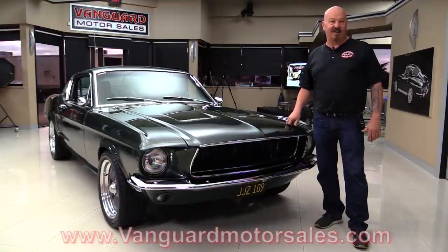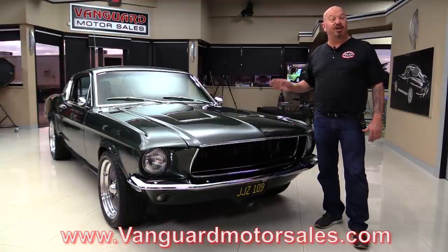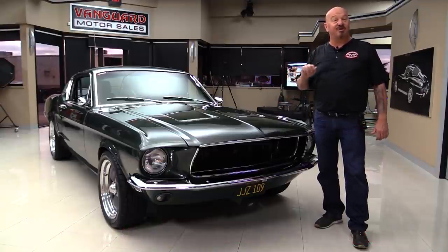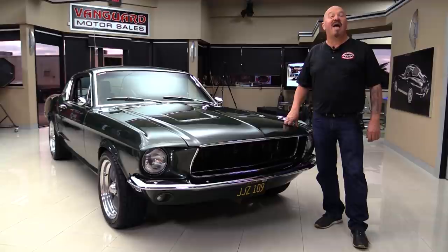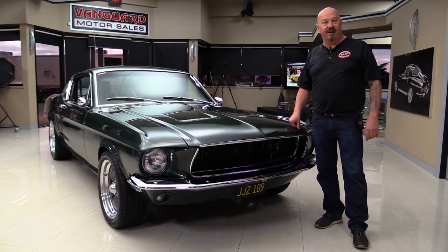Go to our website at vanguardmotorsales.com. We'll put it on the lift so you can see how nice the bottom is. We're going to open up the hood, look at that stroker motor. We're going to look at the custom interior. We're going to get out and drive it — we're going to show you everything you need to see so you can make a great decision on your Bullitt Mustang investment. So come on up, we'll fire it up for you right now.